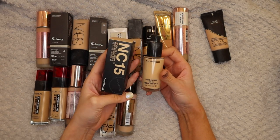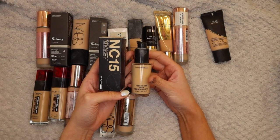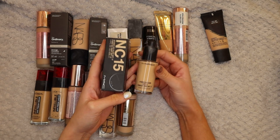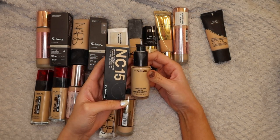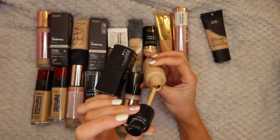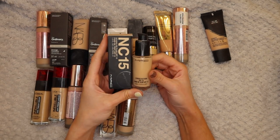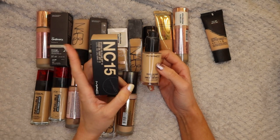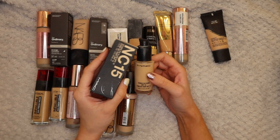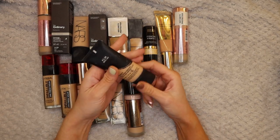Next up I have two of the MAC Studio Fix Foundation in NC15. This foundation used to be my holy grail, I absolutely loved it, but then my skin just started changing and it didn't work as well. I've got so many empty bottles saved up to take back to MAC to exchange for a lipstick. I'm going to keep the half-used one just in case in summer my skin goes back to how it was, but I'm going to pass on the full unopened one - it might as well get used and get some love.